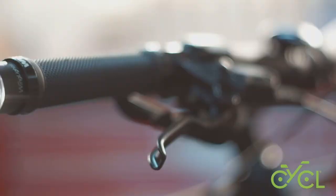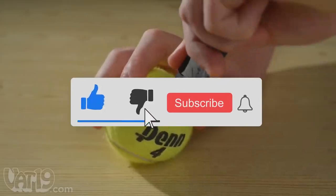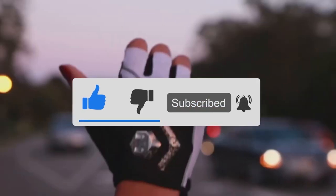So guys, I hope you liked the gadgets and products shown in this video today. If yes, please like the video, press the bell icon to subscribe to our channel, and stay updated with more mind-boggling stuff.